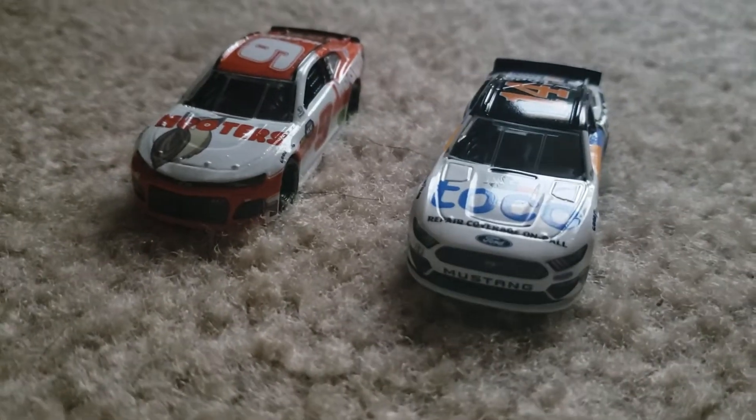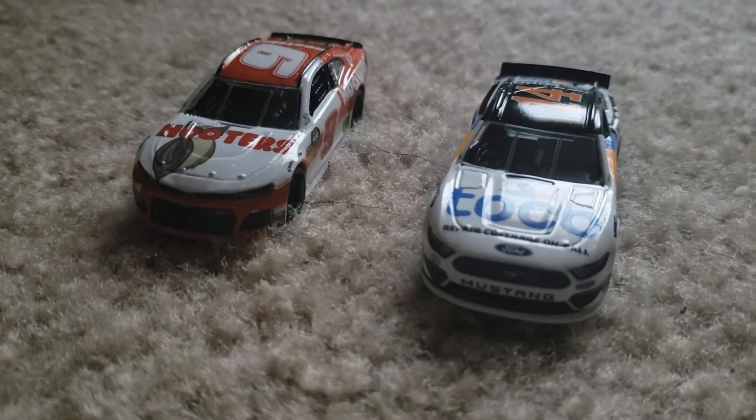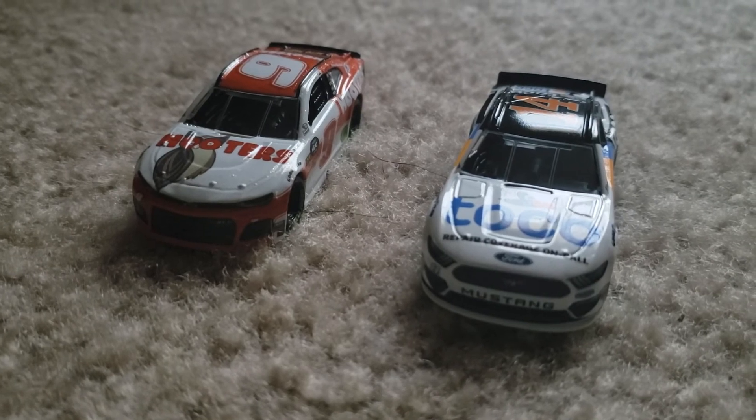In the comments, you can tell me which is your favorite diecast out of these two. Anyway, thank you guys for watching, and I'll see you guys later.